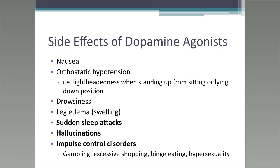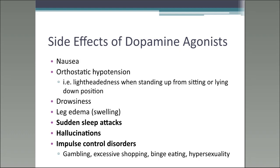Additional side effects include hallucinations and impulse control disorders. Impulse control disorders involve compulsive or excessive behaviors such as gambling, shopping, binge eating, or hypersexuality. According to Parkinson's disease guidelines, impulse control disorders are estimated to occur in approximately 20% of individuals treated with dopamine agonists, so it is definitely a key counseling point.